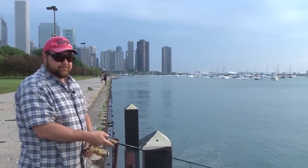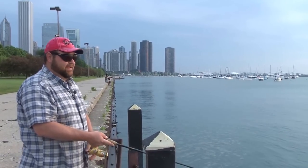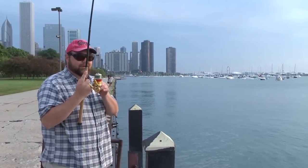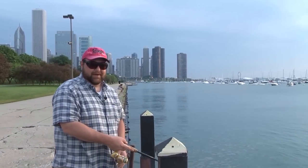Hey everybody, welcome into this week's episode of Tony's Spot on Fishing. I'm your host, Tony Krizak, and today we're in Swede Home, Chicago. That's right, we're out here fishing Lake Michigan for smallmouth bass.